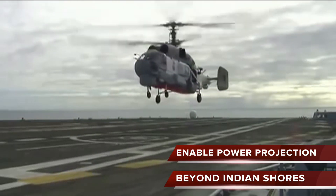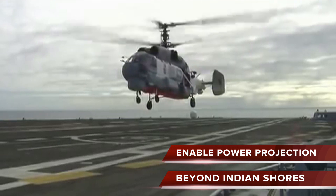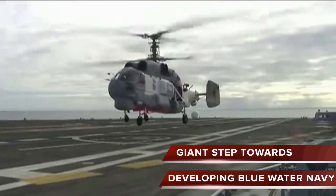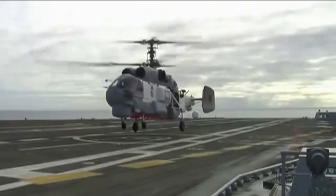INS Vikramaditya will project the power of Indian armed forces far beyond India's coastlines, and is a giant step in India's plan of developing a Blue Water Navy.